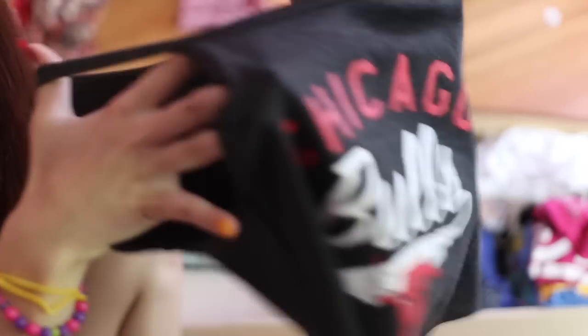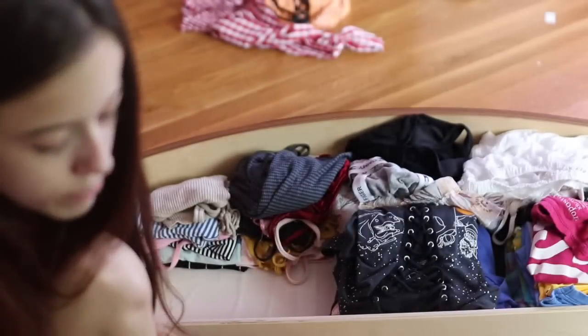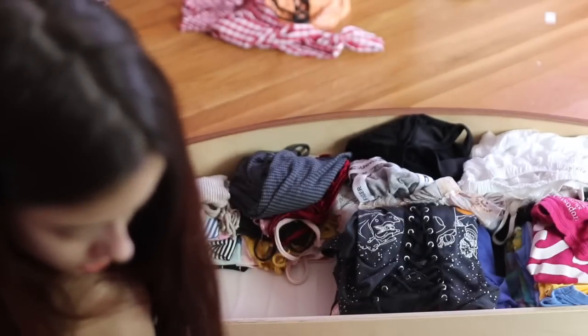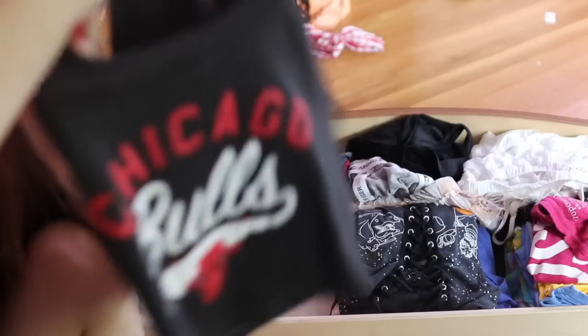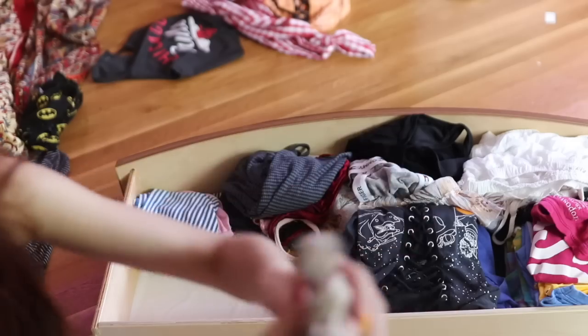This shirt I got in seventh grade — I still have it. I used to think it was so cute. It's from Forever 21. It says Chicago Bulls. I didn't even know what sport that was — NBA, apparently, the Bulls are a basketball team. It's cute and comfortable, so I might donate it. It's in good condition, but yeah, I'm over it.